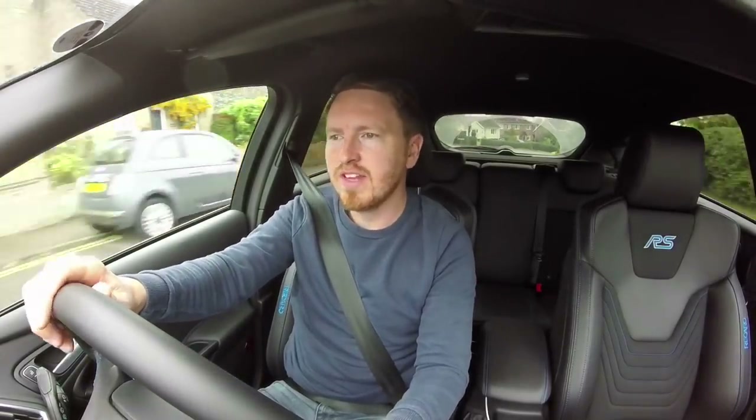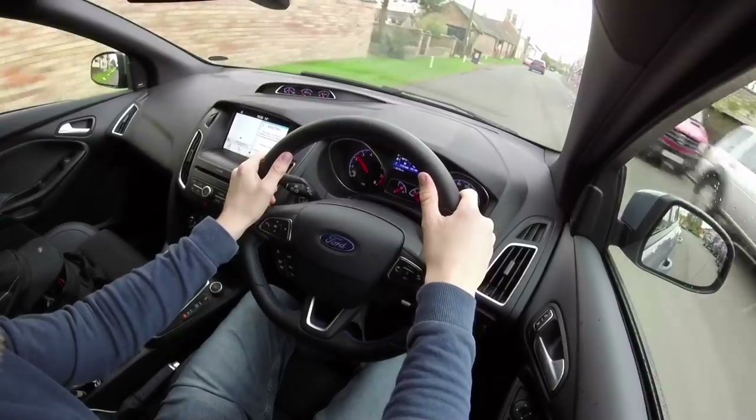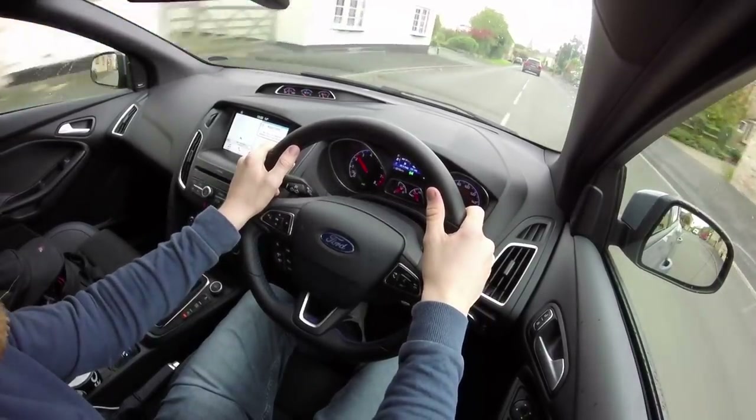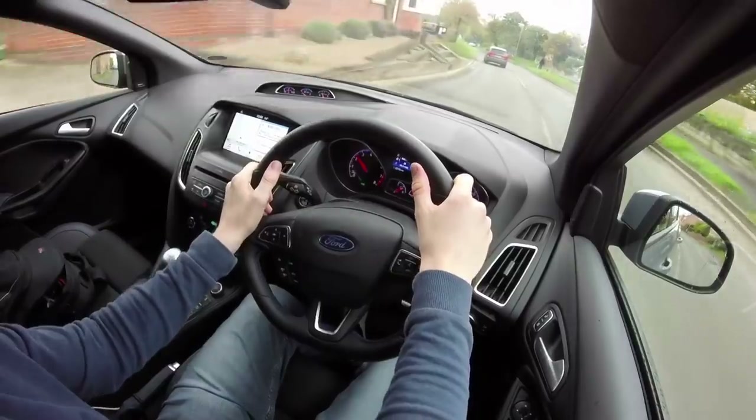I like to compare my cars to dogs. If I could compare the Focus RS to a dog it would be a border collie — they look good, they do the job very well, but they're a bit scatty. The Golf R, on the other hand, is a labrador — loyal but a bit boring without much character. And the Civic Type R is a pug, because it's pretty ugly.